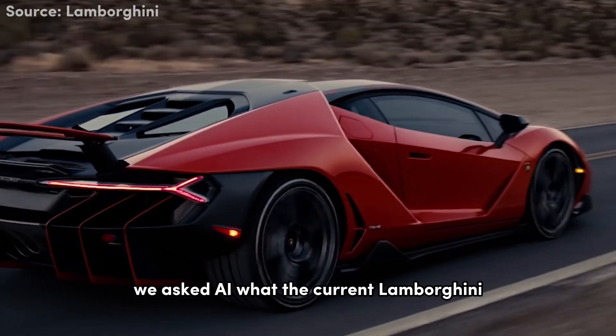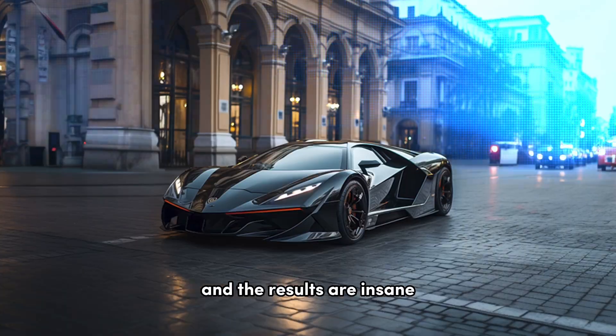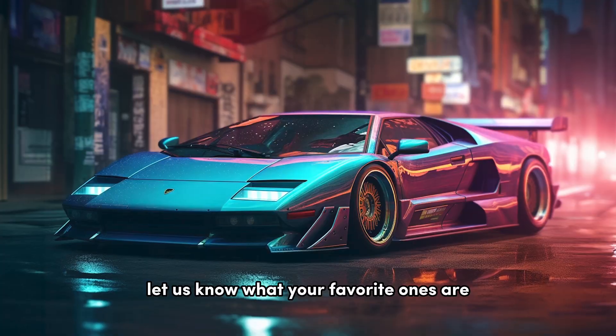We asked AI what the current Lamborghini models would look like in the future, and the results are insane. Let us know what your favorite ones are.